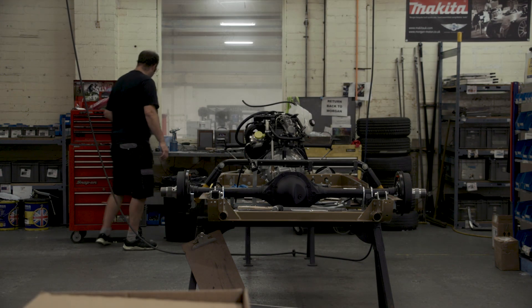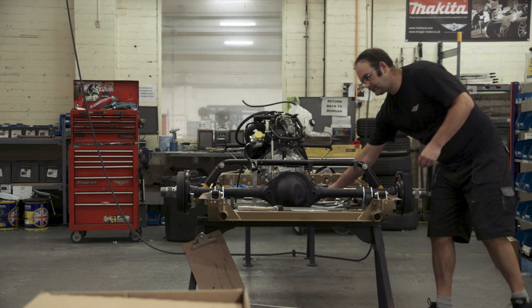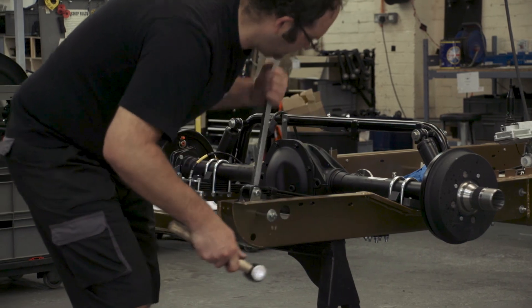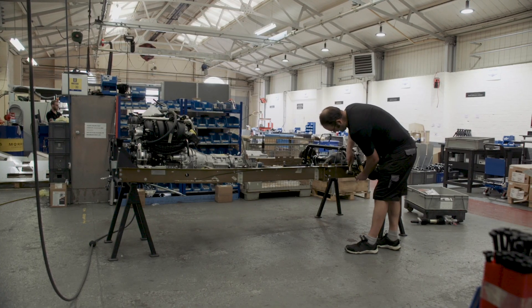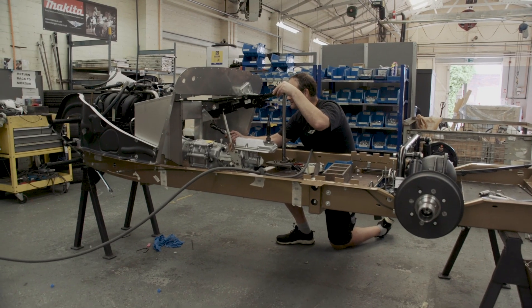Moving forward to today, as the last ladder frame chassis goes through the production line, it's an incredibly important moment for Morgan and we're very proud. This vehicle is destined for a prominent Morgan collector who quite fittingly owns Top 258, the Le Mans class winning car.